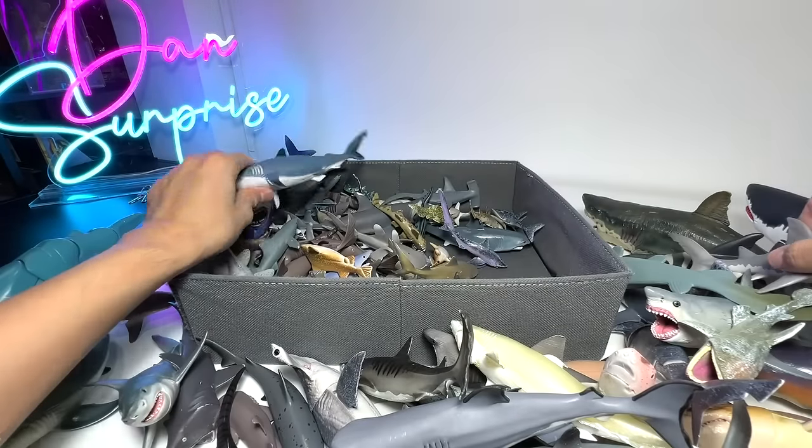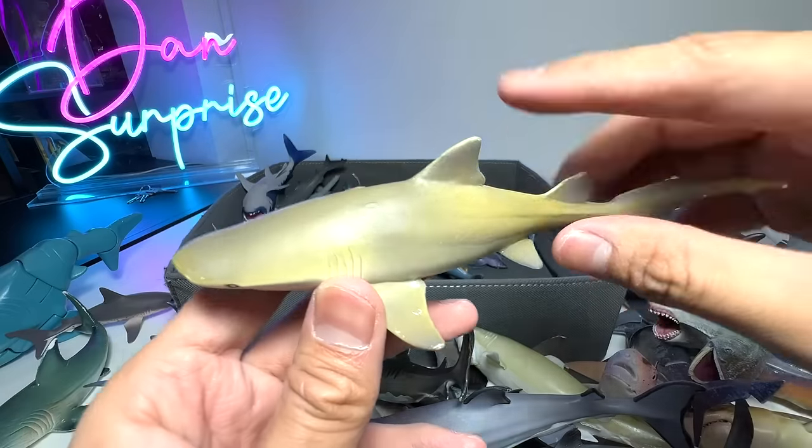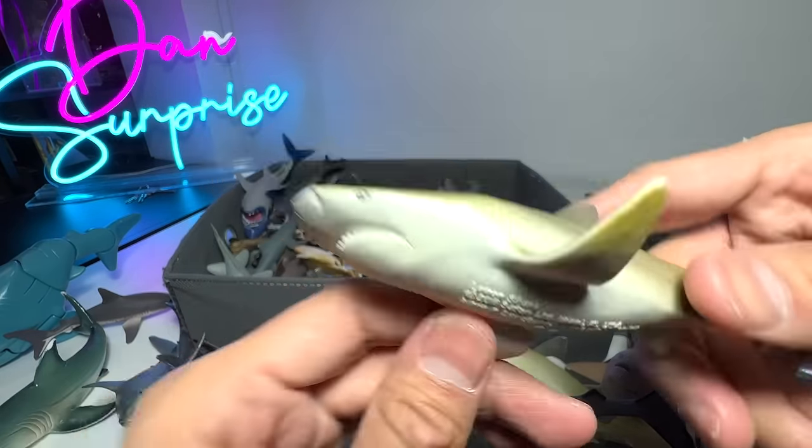This is a Great White. You can see my figures are kind of old because I stack them all up together, but you know — 1996 figure, quite a nice one. Lemon Shark — easily recognizable by its color. 2018 figure.